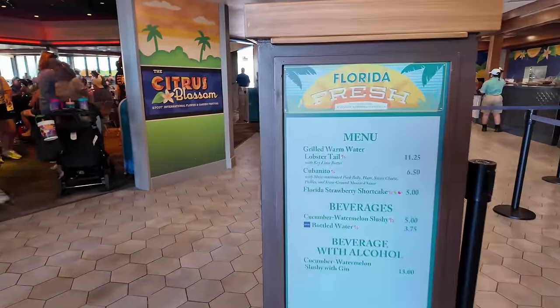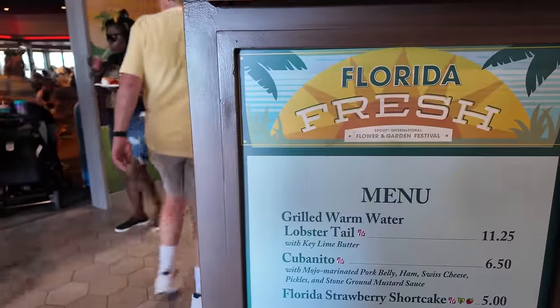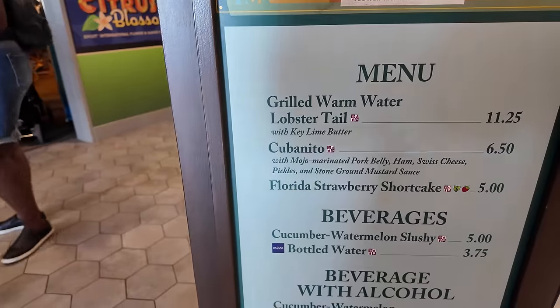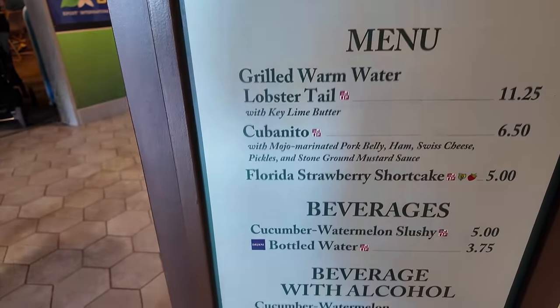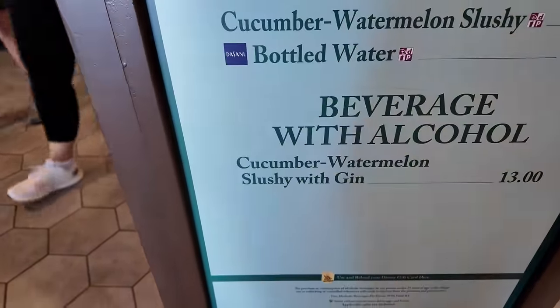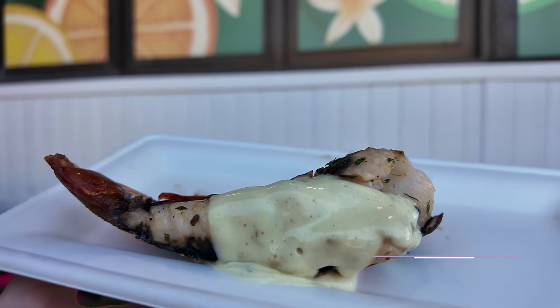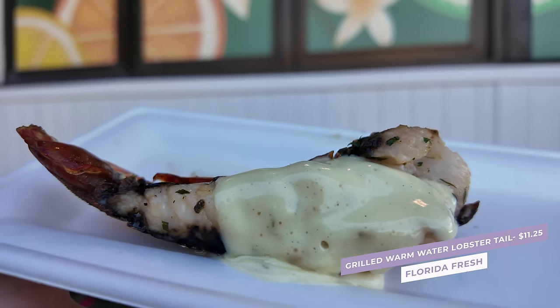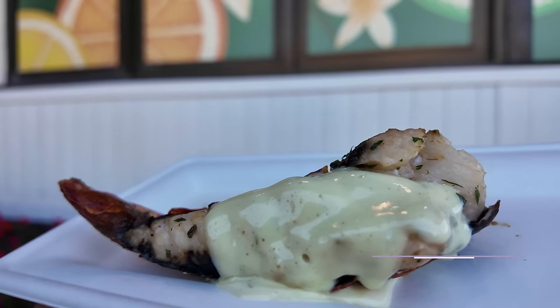Here is the Florida Fresh menu: a grilled warm water lobster tail, a Cubanito — like a mini Cuban sandwich — the Florida Strawberry Shortcake, and for beverages a cucumber watermelon slush that you can also get with gin. Let's kick off this booth with the grilled warm water lobster tail with key lime butter for $11.25.